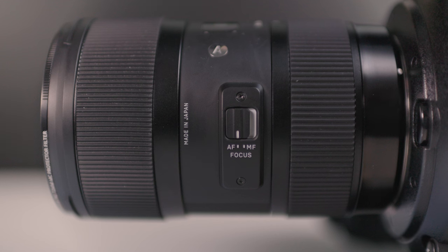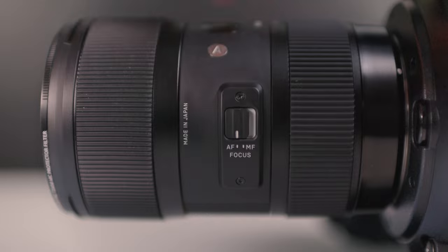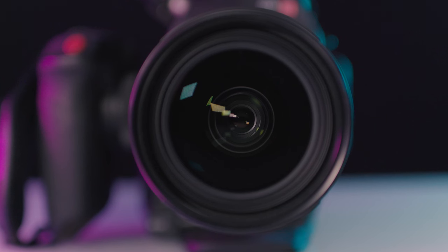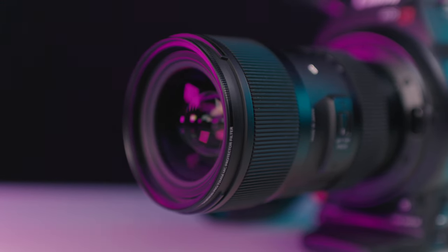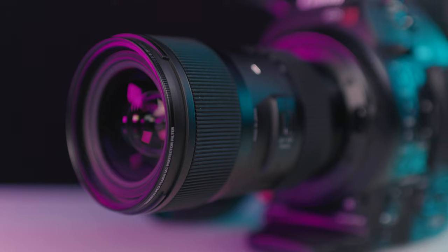The only switch on the side of the lens is to switch from autofocus to manual focus, as this lens does not have any image stabilization. It also features a 72mm filter thread on the front of the lens to attach any kind of filters. Overall I have been extremely happy with the build quality, feel, and look of the Sigma 18-35mm.